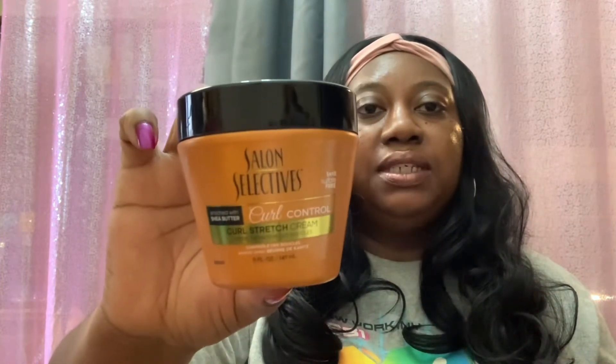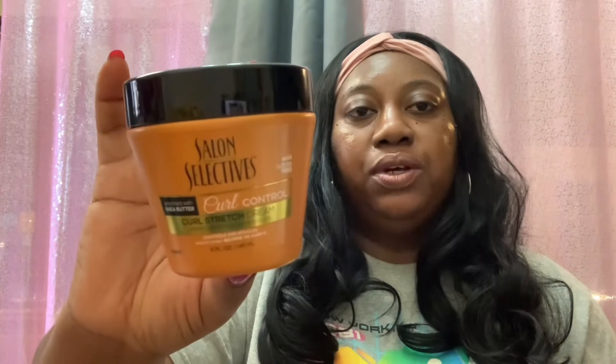This is a new item I had not seen until today — the Salon Selectives Curl Control Curl Stretch Cream, enriched with shea butter, sulfate free, and you get 5 fluid ounces. It's a leave-in treatment but also a curl stretch cream, so you can use it as a styler. I'm probably going to use this to do a twist out.